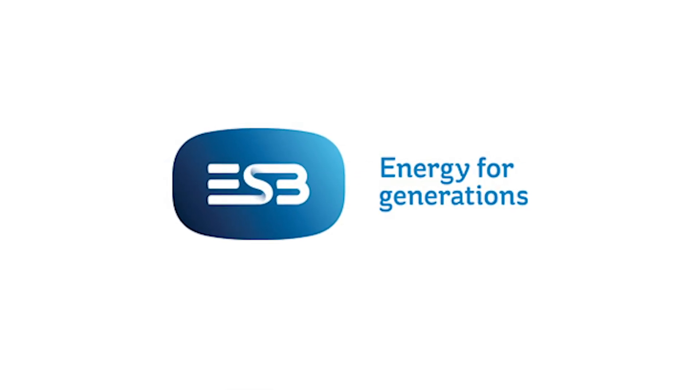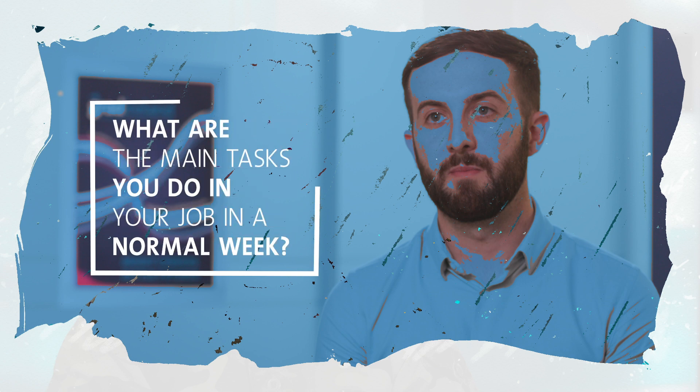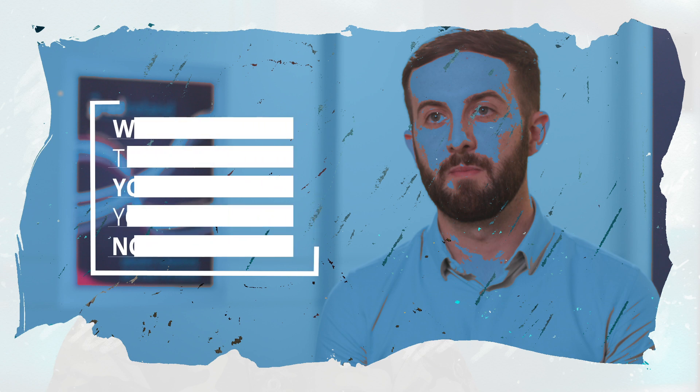My name is Glen O'Reilly. I'm a substation design engineer for ESP. My job involves electrical schematics — preparing and issuing electrical schematics for substation projects. It also includes design project management, coordinating different disciplines such as civil engineers, electrical engineers, and telecoms engineers. The two main things I do are safety-related, covering different safety aspects such as design risk assessments and preliminary health and safety plans for substation projects.